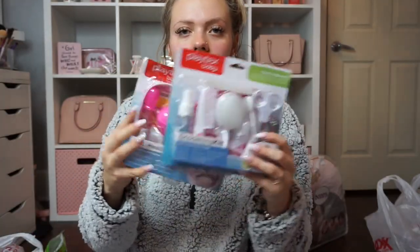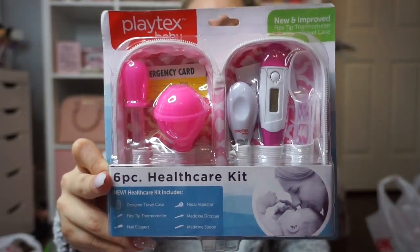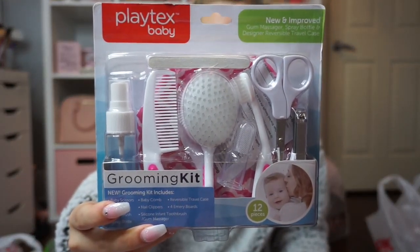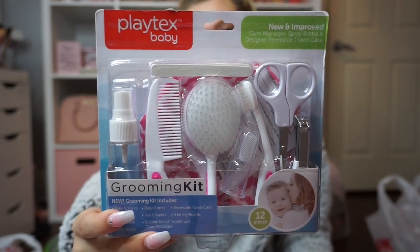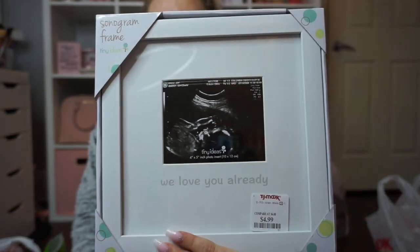I also found a healthcare set with a designer travel case, flex-tip thermometer, nail clippers, nasal aspirator, medicine dropper, and medicine spoon — normally $8, I got it for $6.99. Then a grooming kit with baby scissors, brush, comb, toothbrush, emery boards, nail clippers, spray bottle, and infant toothbrush slash gum massager — normally $8, got it for $6.99. I also picked up an ultrasound picture frame that says 'We Love You Already' — normally $6, got it for $4.99.